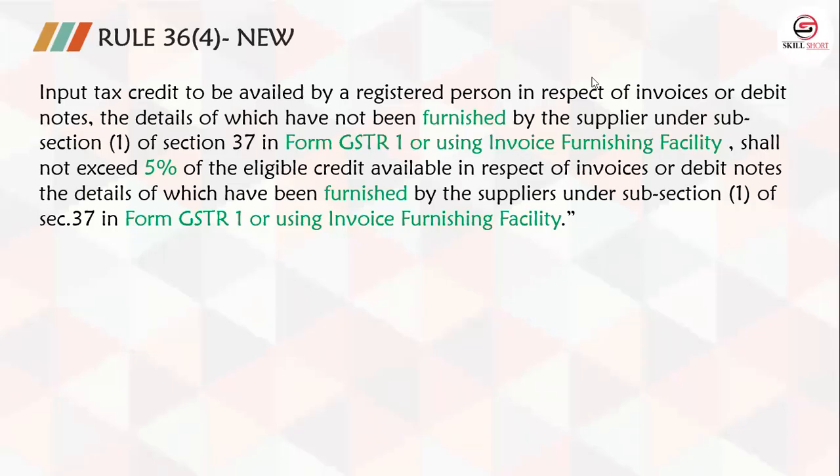Hi everyone! A very warm welcome to Skillshare. Today we are going to talk about Rule 36(4), which is applicable from 1 January 2021. First of all, let's understand what Rule 36(4) is saying.